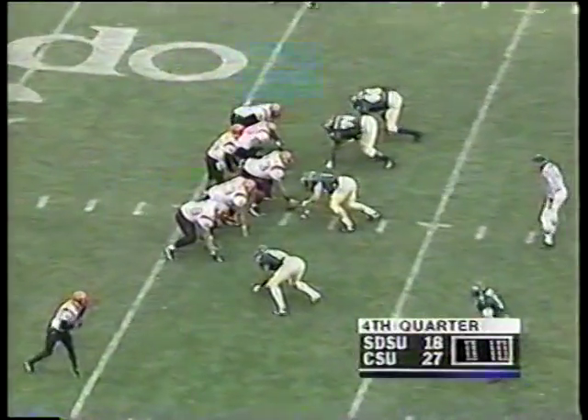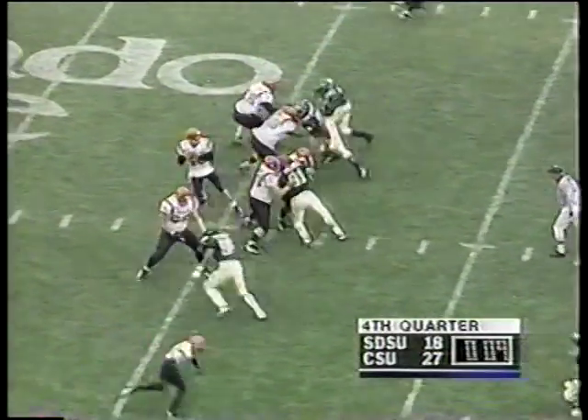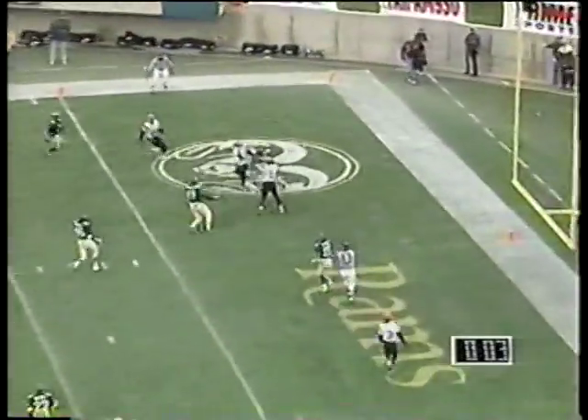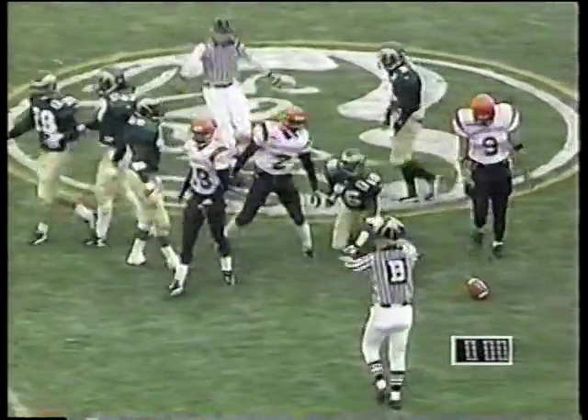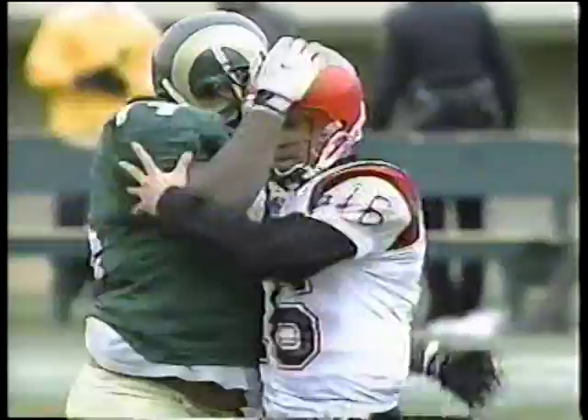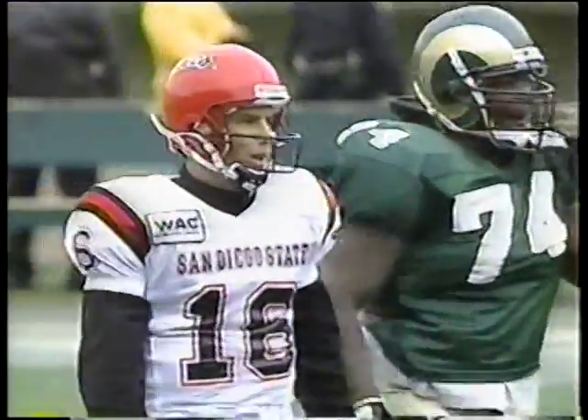There's a spike on the ball right there. Three receivers split to the top side, two receivers to the near side. Blanton heaving it in the direction of about three Aztecs — and the ball is knocked to the ground by the Rams as time expires. The final buzzer goes off and the Rams claim yet another victory over the Aztecs.